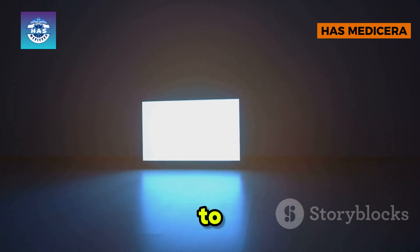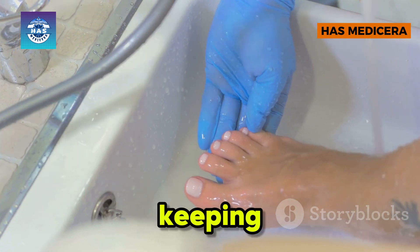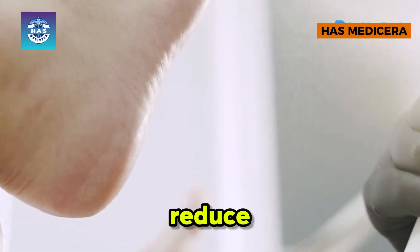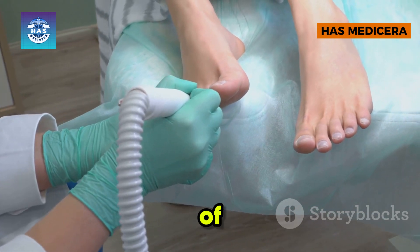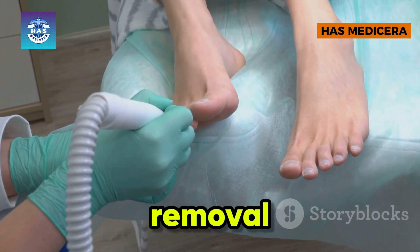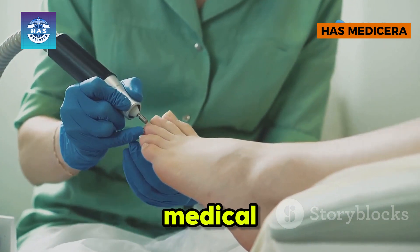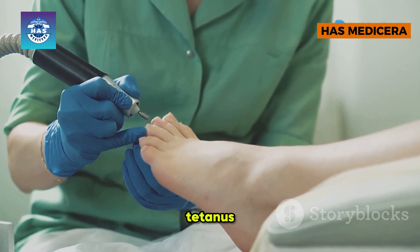Prevention is the key to combating jiggers. Simple measures like wearing closed shoes, keeping feet clean, and improving sanitation can significantly reduce infestations. Early intervention is crucial — regular foot washing, use of antiseptics, and prompt jigger removal prevent long-term damage. In severe cases, medical assistance is necessary to prevent complications like gangrene and tetanus.